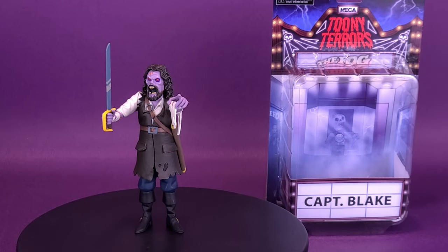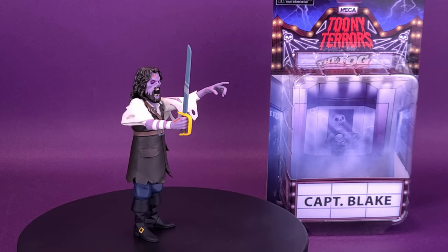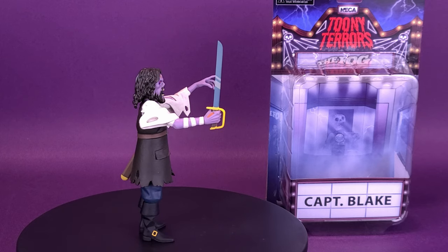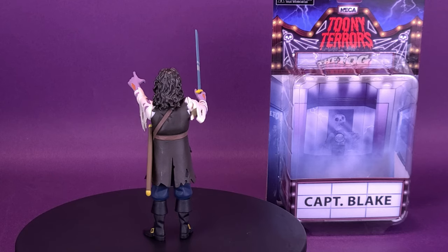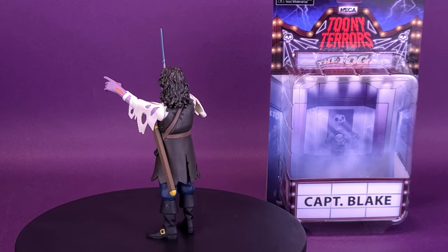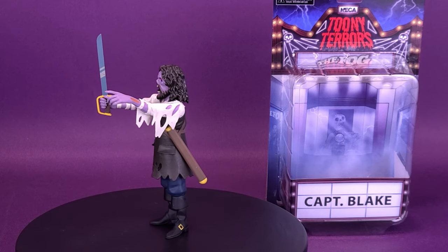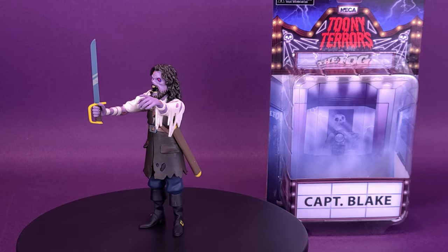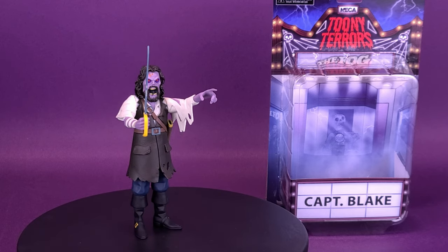It's probably quite unlikely that we're ever going to get Captain Blake's crew as part of the Toonie Terrors line. In all the cases where we have got Captain Blake — including that retro cloth release — it's only ever really been Captain Blake himself. If you think of The Fog, you generally think Captain Blake. You don't tend to think of some crew person standing to one side of him. Captain Blake actually looks like a great looking figure from the classic, classic The Fog.